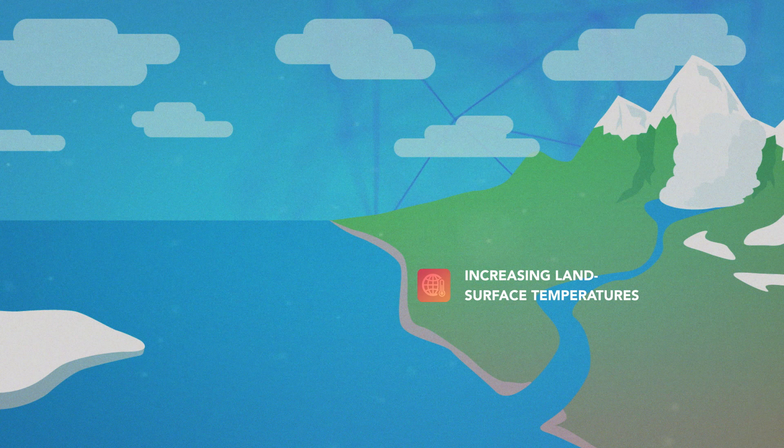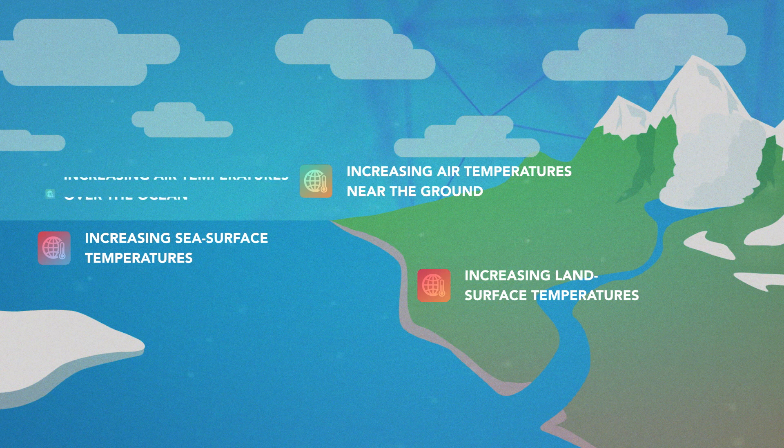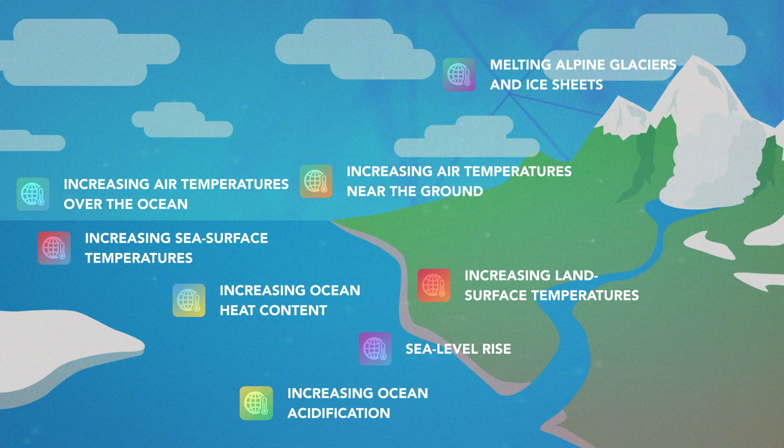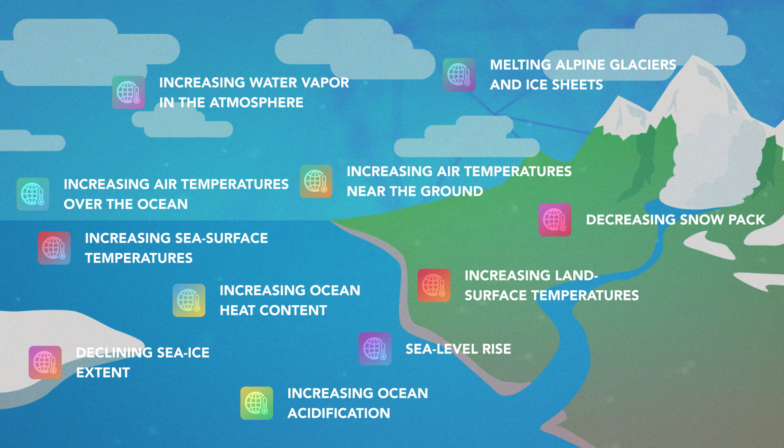Thanks to scientists around the world using observation systems to monitor the Earth's climate system, we have these 11 indicators of a warming world: increasing land surface temperatures, increasing sea surface temperatures, increasing air temperatures near the ground, increasing air temperatures over the oceans, increasing heat content in the oceans, sea level rise, melting alpine glaciers and ice sheets, increasing ocean acidification, increasing water vapour in the atmosphere, declining sea ice extent in the Arctic, and decreasing snowpack. There is no doubt that our planet is warming and has warmed over the last 100 years. Evidence of a changing climate can be seen all around us.